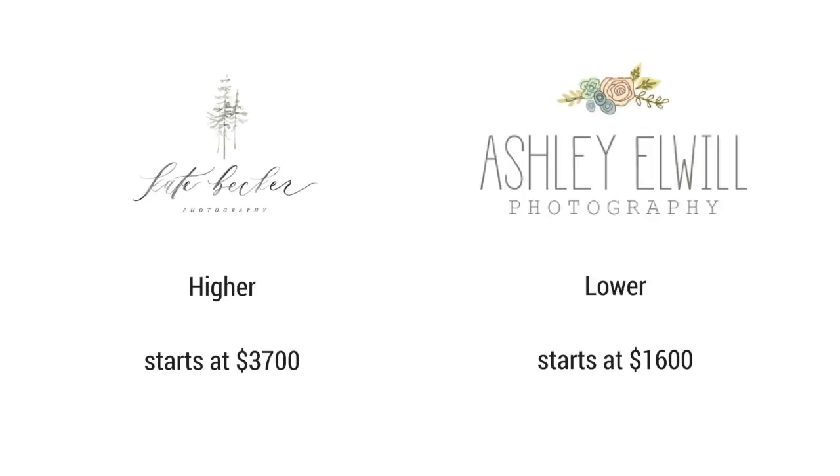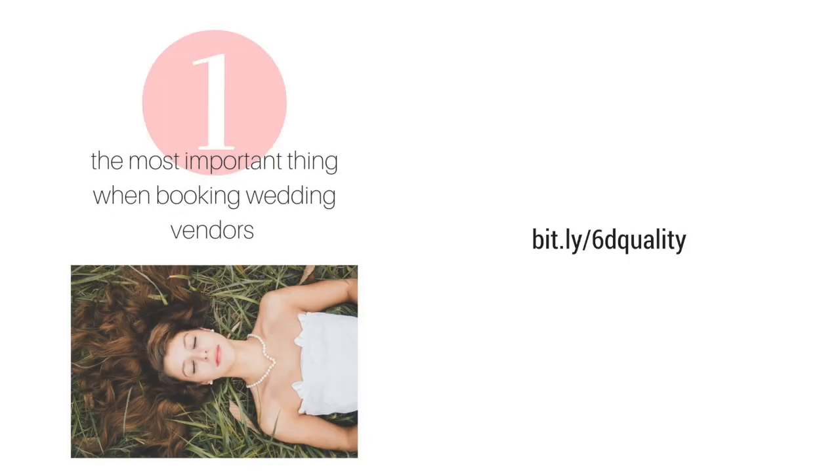You can always find higher-priced vendors and lower-priced vendors. What you want to know is: what's included? Do you even like them, their product or service? And what's their quality? I've got a blog all about the Q-word, and it's going to help you out. I even made a bit.ly for you so it's easy to find — go ahead and click that link when you're done watching this video, and I'll include it in the notes below.